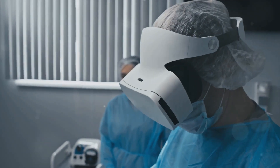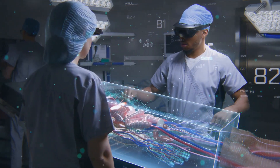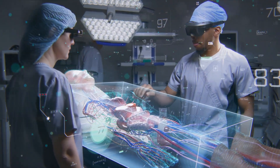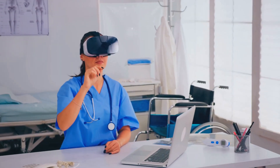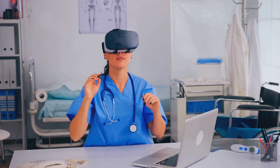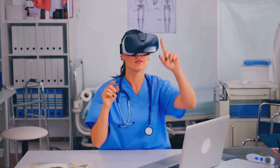Enter Apple Vision Pro. This cutting-edge technology offers an augmented reality view of the patient's anatomy, providing surgeons with an unprecedented level of detail. Picture being able to see beneath the skin without making a single incision, or having a real-time 3D guide during complex procedures. That's the power of Apple Vision Pro.